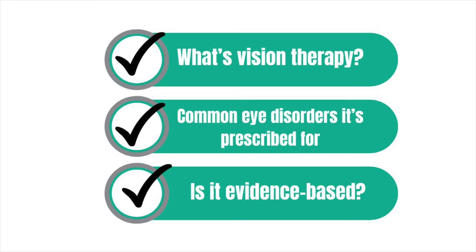So if you're a parent wondering if vision therapy is right for your child, or perhaps a teacher or occupational therapist curious about its benefits, this video is for you. We'll explore what vision therapy is, the eye disorders it's typically prescribed for, and most importantly, whether it's truly evidence-based. So let's jump in and learn more about vision therapy.